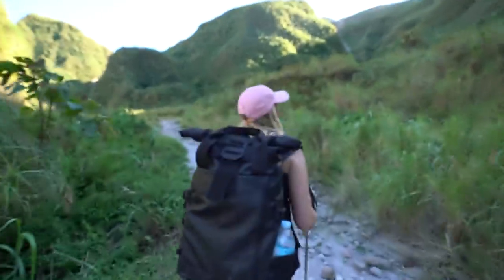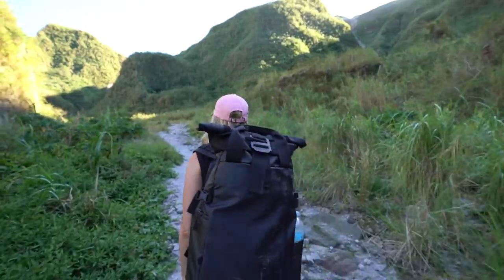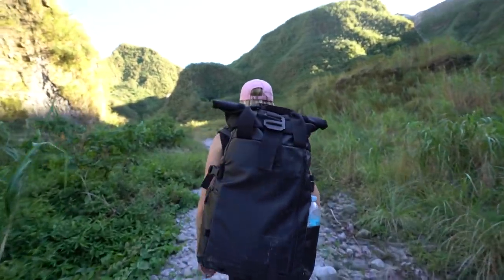Alrighty guys, we're a couple of hours into the hike and you honestly wouldn't feel like we're currently hiking towards a volcano. The scenery around here is so beautiful — there's a whole cavern and just all this beautiful greenery. This doesn't look like what we should be hiking to.